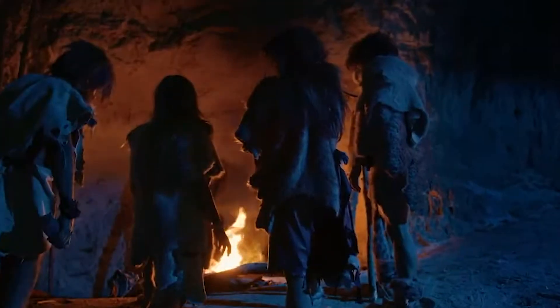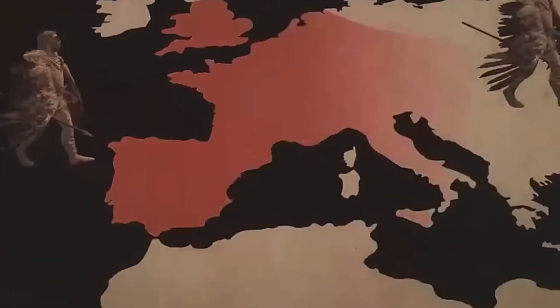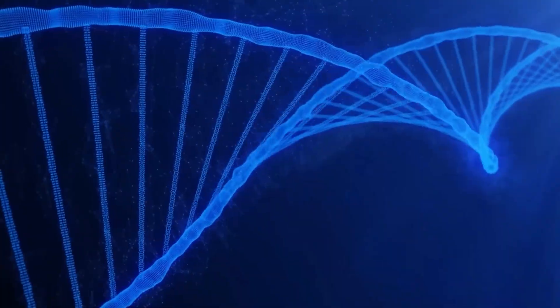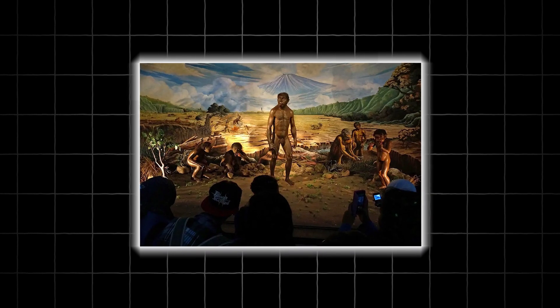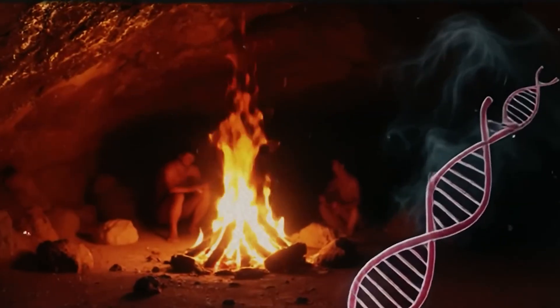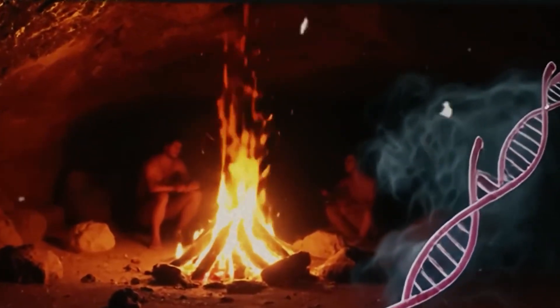For a long time, the story we told was simple: Homo sapiens came out of Africa, replaced the Neanderthals, and that was the end. But modern DNA analysis has shattered that idea. When humans left Africa and spread into Europe and Asia, they didn't just replace the Neanderthals — they interbred with them. Today, almost every non-African person alive carries around 2% Neanderthal DNA. That means Neanderthals aren't gone; in a very real sense, they live on in us.